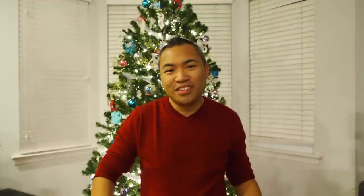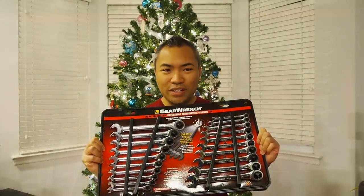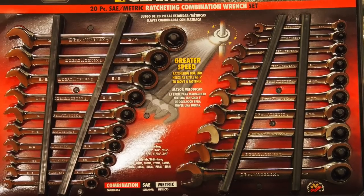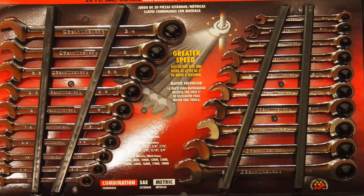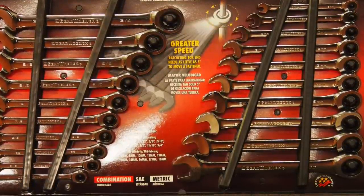Does your car enthusiast love tools? I got the perfect gift idea for your tool-crazy car enthusiast — it's the Gear Wrench 20-piece Ratcheting Wrench Set. This is a great set to add to your toolbox because it's got a lot of the different wrenches that you need. They range from SAE wrenches from 1/4 to 3/4 inch, and it's also got metric wrenches ranging from 6 millimeters all the way up to 18 millimeters. This gift comes in at around $50 and is a great idea for them.